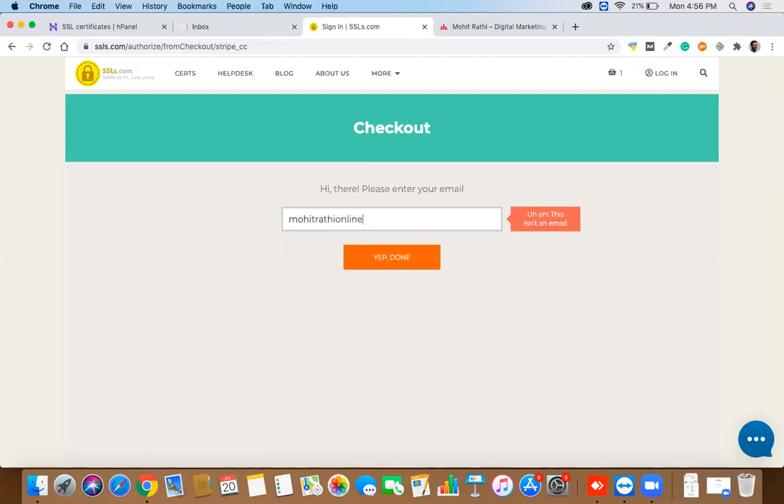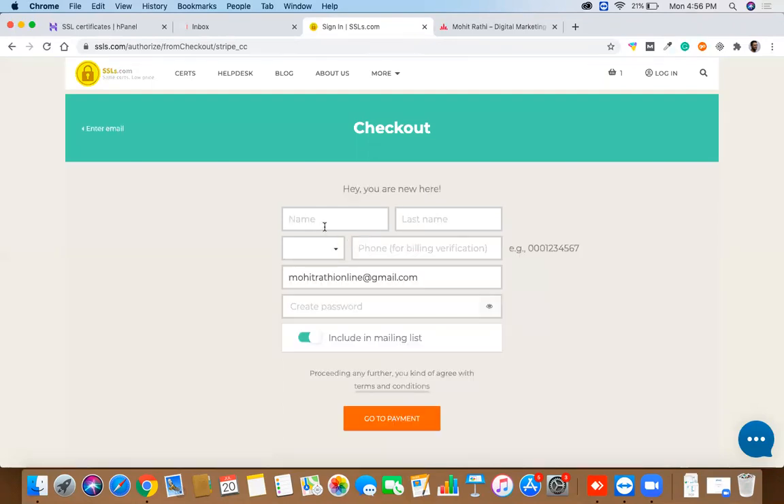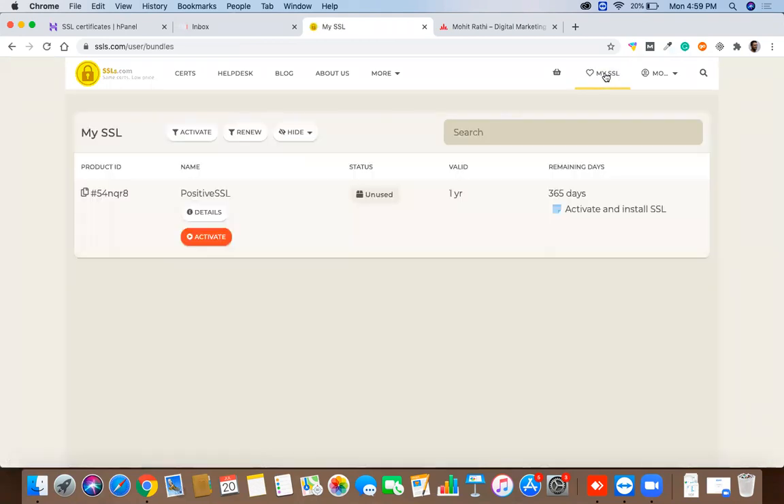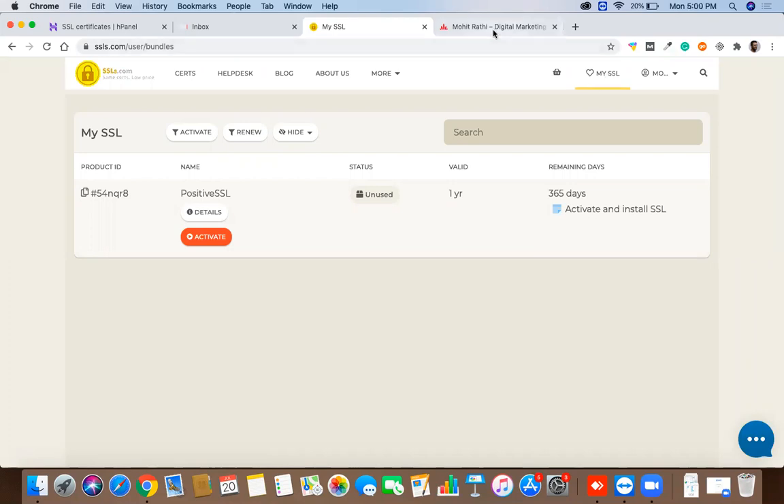At checkout it will ask for your email address so you can create an account. Enter all the required details and make the payment. Once the payment is done, click on 'My SSL Certificates' — all your SSL certificates will appear there. Now you'll need to activate the SSL certificate.